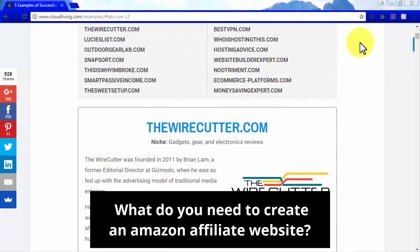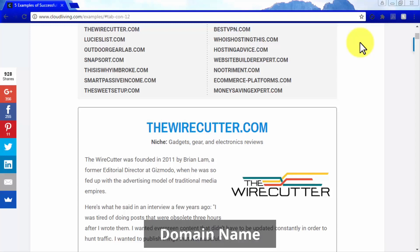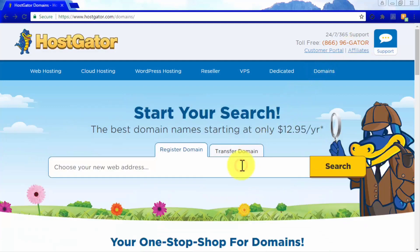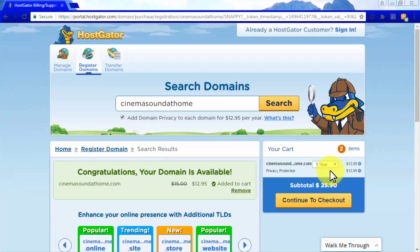What do you need to create an Amazon Affiliate Website? You need a domain name, which is simply the website address visitors type into their browser. Ideally, your domain name should resemble your niche, and using keywords related to it will help your site rank on top of search engine results. To get your domain name, buy it from a domain vendor. We recommend HostGator.com. Go to the Domains tab, type your domain name in the Choose Your New Web Address bar, click Search to check availability, then add it to your cart and buy it.